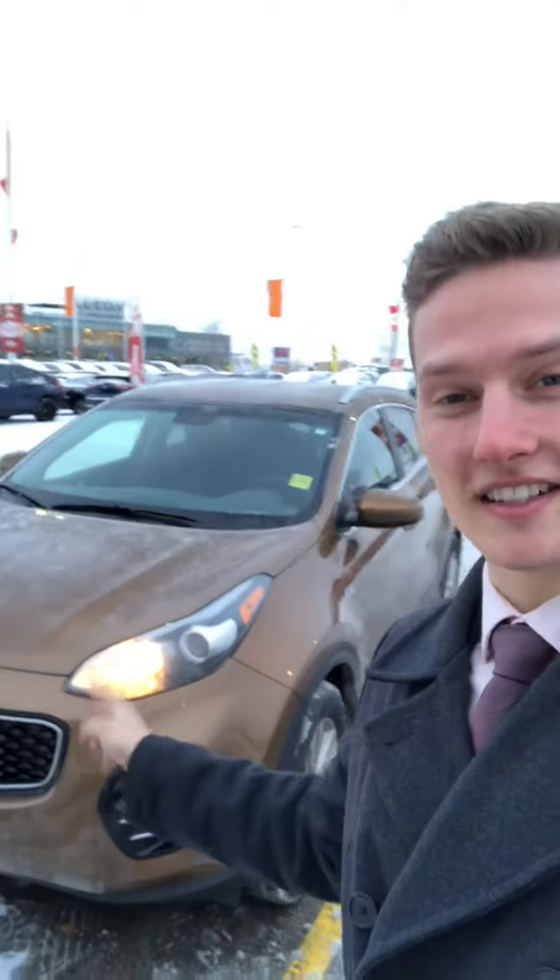Hey everybody, this is Owen here with Kia Saskatoon. I just wanted to record this for you as we just got a recent edition in — a 2017 Kia Sportage LX.